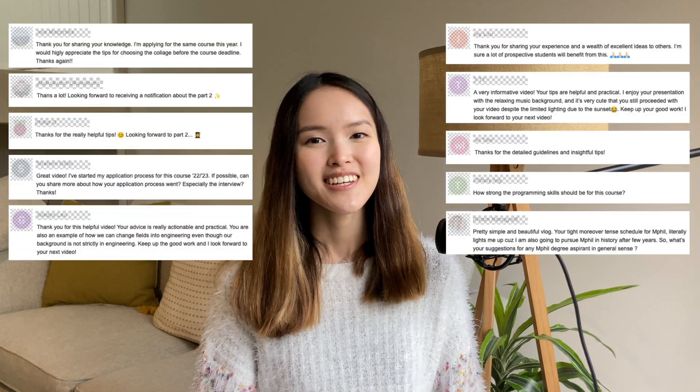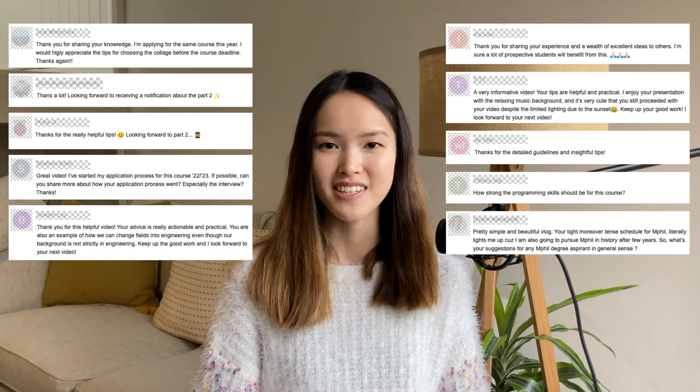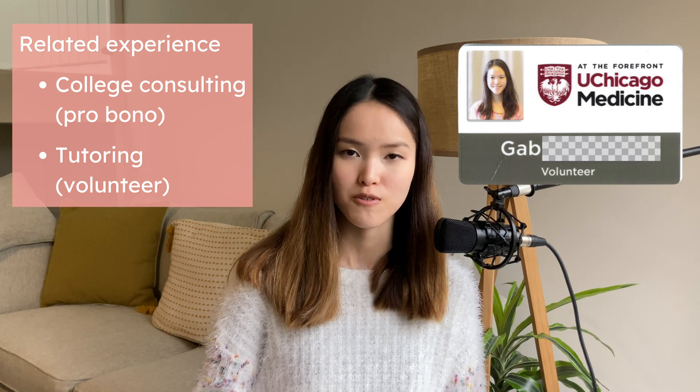People ask me why I'm making this kind of video. Firstly, it is highly requested — thank you to my amazing subscribers for leaving kind comments and DMs. Secondly, I have a background in college consulting. I did pro bono college consulting when I was a student at the University of Chicago doing my bachelor's degree. Moreover, an interaction with a 17-year-old cancer patient changed my life.